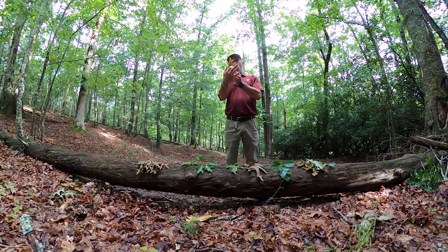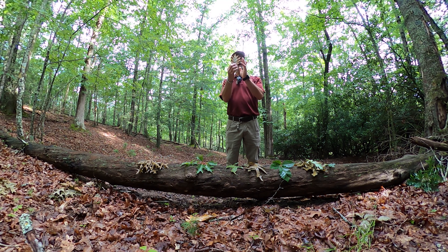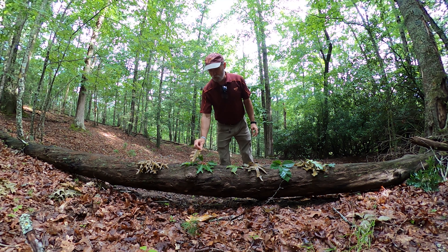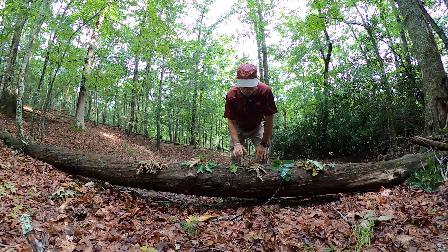Northern red oak has the most number of lobes — typically books will say seven to eleven. On average, the lobes go in about halfway to the center of the leaf. This is really good timber: the majority of red oak floors are going to be northern red oak, and people really want it if timber is your primary objective. For wildlife, red oak acorns are eaten but they're not quite as preferred — wildlife will eat them, but they would prefer white oaks.